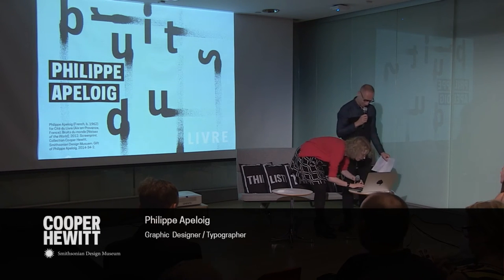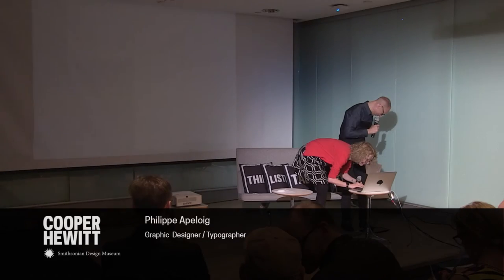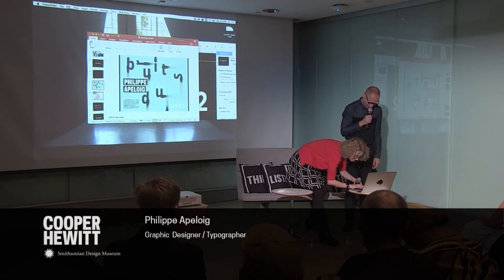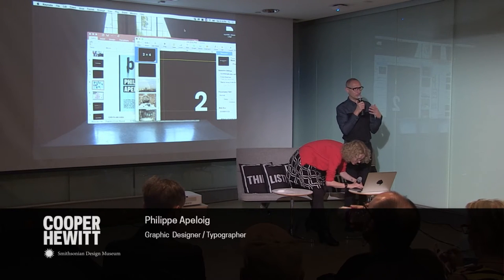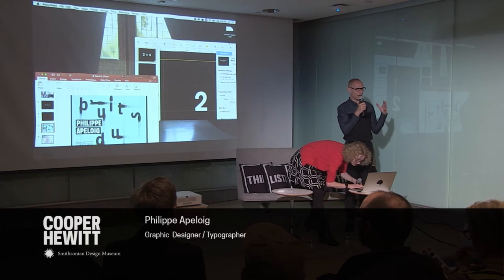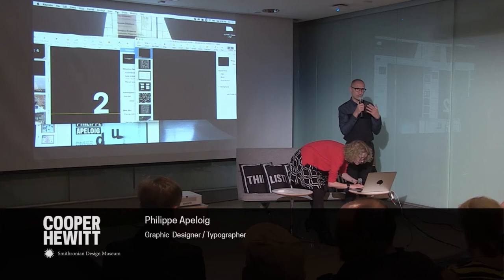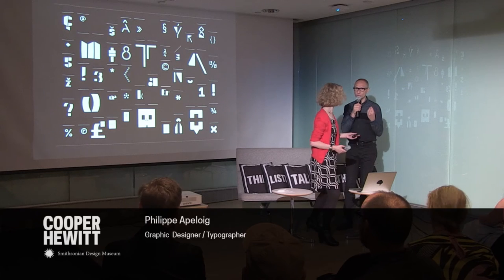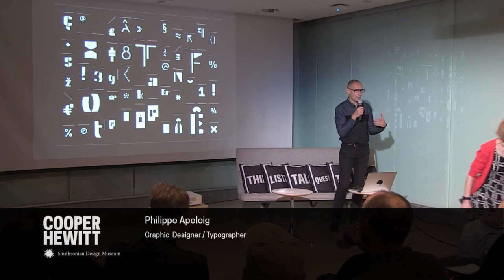Good evening and thank you for the invitation. I'm so happy to be back at the Cooper Hewitt Museum and to present some of my work. What I want to tell you before we start is that I've collected a series of works — posters, logotypes, motion graphic pieces — and I wanted to show you not only the final result, but also the design process, how everything is made and developed step by step.